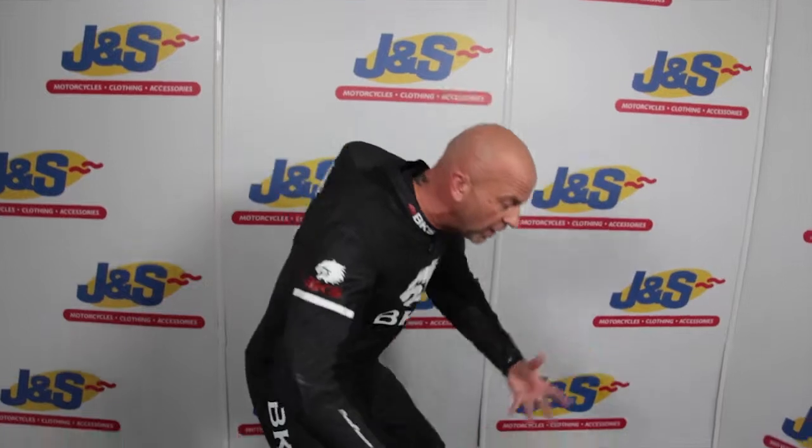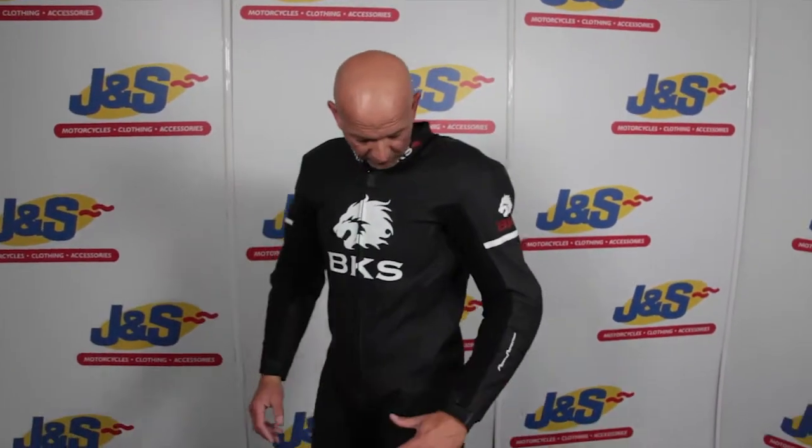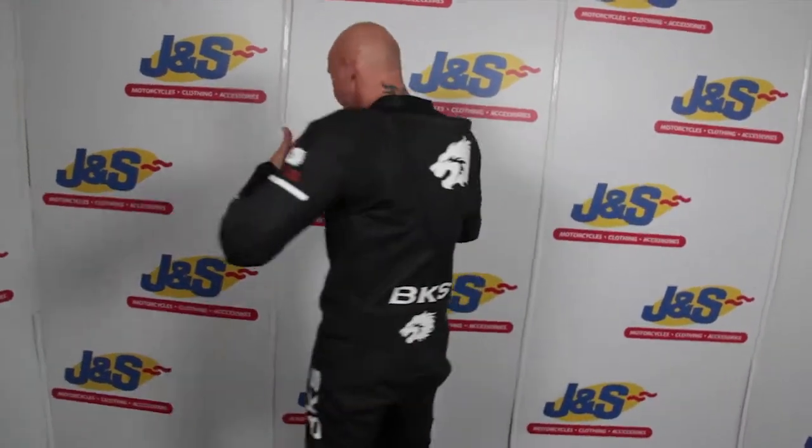It's a lovely piece of kit and it's nice looking as well at the same time. It's designed with loads of stretch panels in it to make it really comfy when you're in the riding position. So when you crouch, you can hardly feel you've got the suit on — it feels fantastic. Dead comfy for that, loads of body armour inside, vents all over the suit as well.